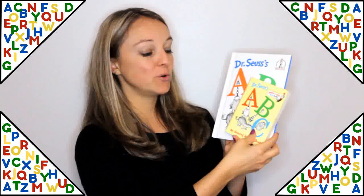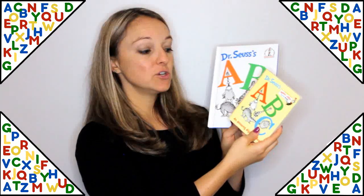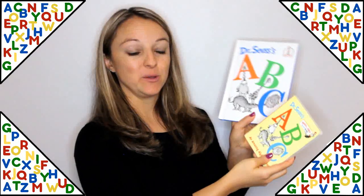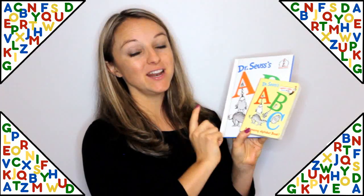Dr. Seuss's ABC. I wanted to show you both of these to show you that it can come in both a board book and a regular size book. This is a funny and silly way to learn the alphabet.